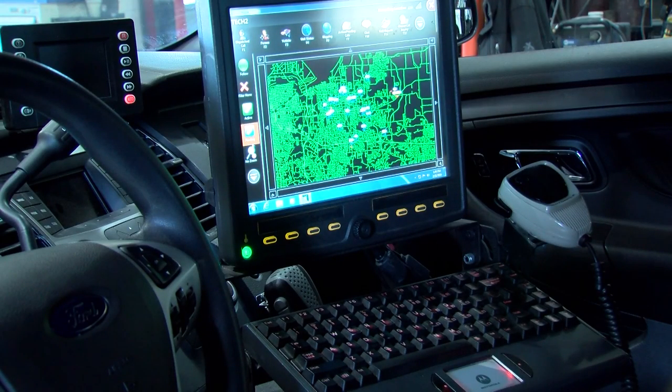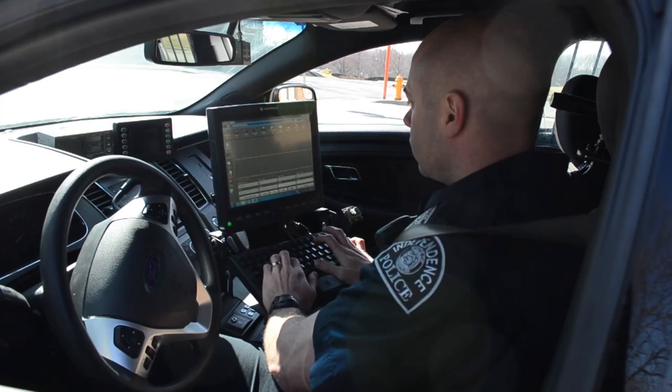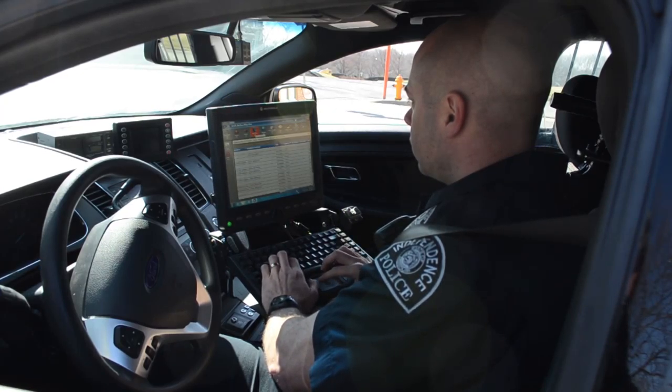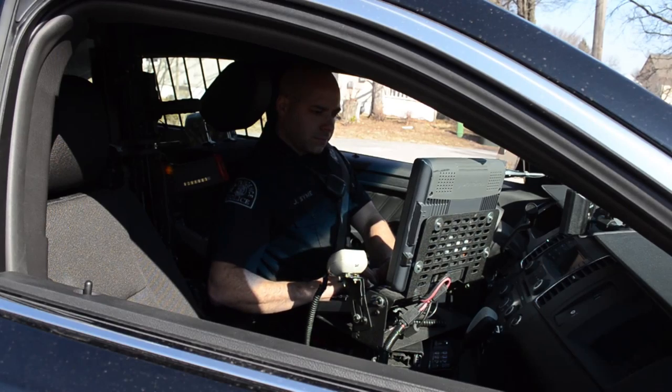Mobile data terminals in the cars allow the officer to communicate with dispatch and with other officers, to receive real-time information and data in the field, and to complete reports while out in their assigned work areas. This minimizes the amount of downtime for officers having to return to the station to complete reports, and they can handle response times much quicker because they are out in the field ready to deploy at a moment's notice.